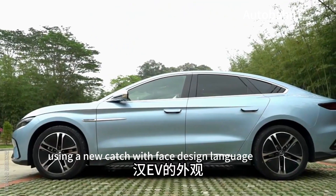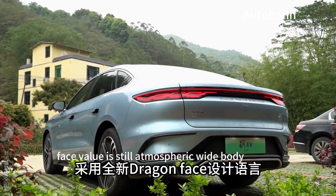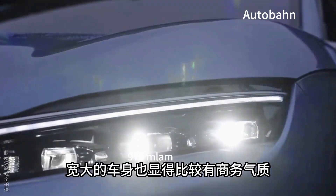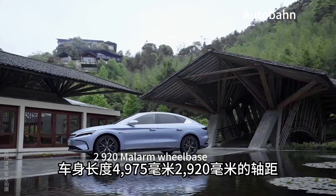The Han EV's appearance uses a new Dragon Face design language with a semi-closed front design. The face value is still atmospheric and wide-body, with a business temperament. Body length is 4,975 mm with a 2,920 mm wheelbase.